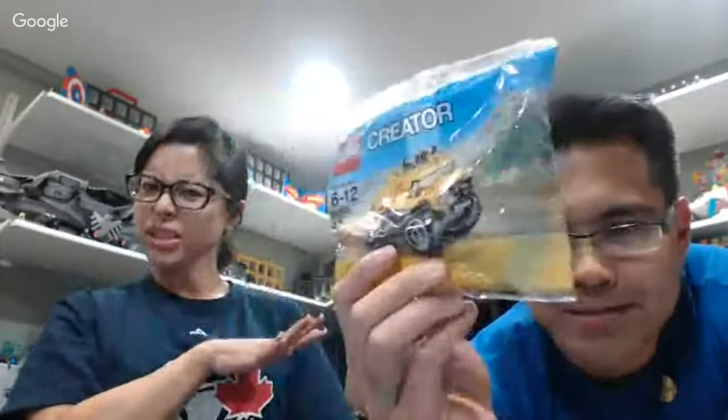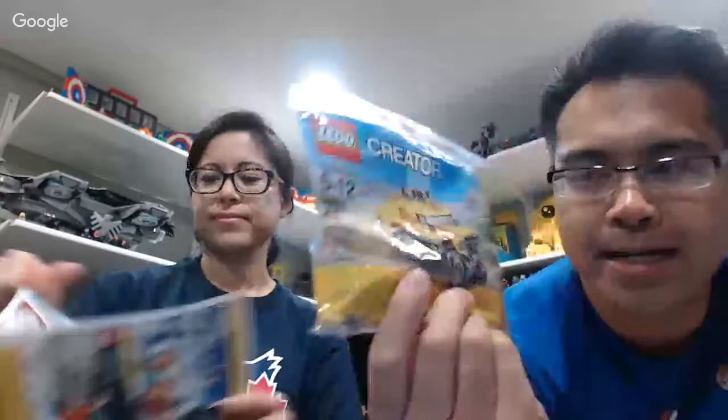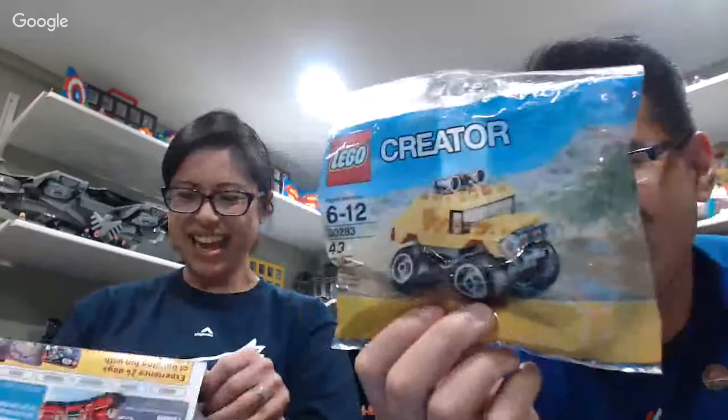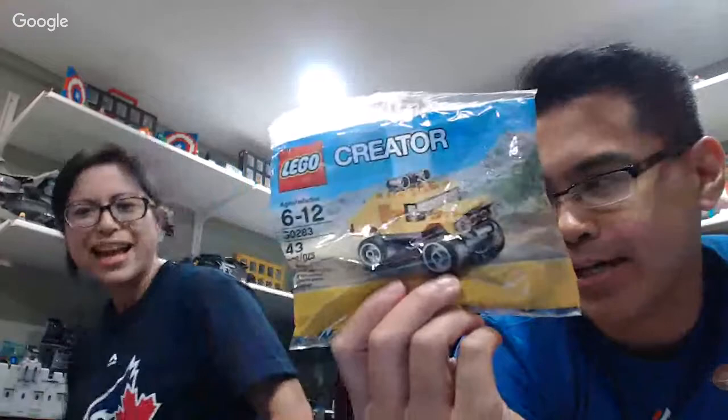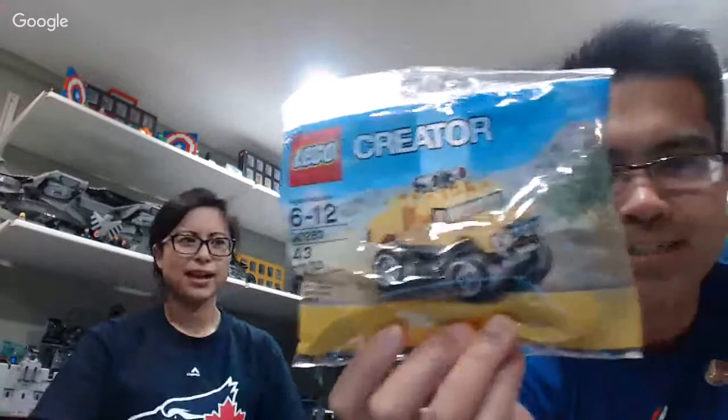When I went to pay, I looked inside my bag and I didn't have a polybag. I asked the cashier, and she said you can only get the polybag if you spend between $25 and $75. But I spent way more than that. She said she just talked to the manager and they said you can't stack them.